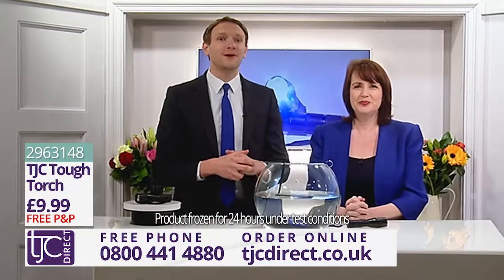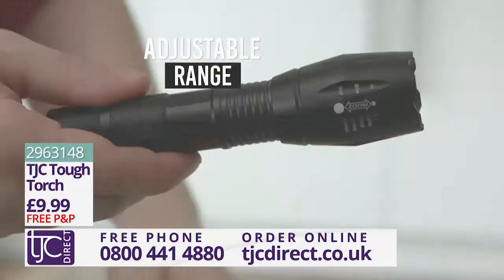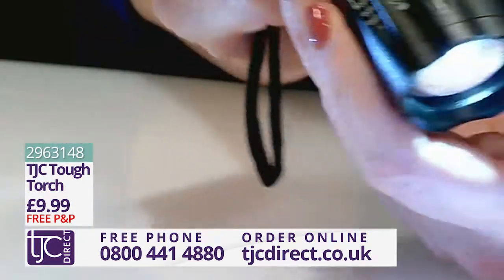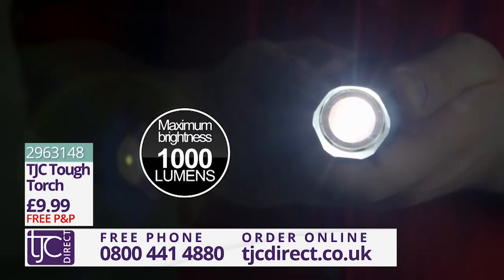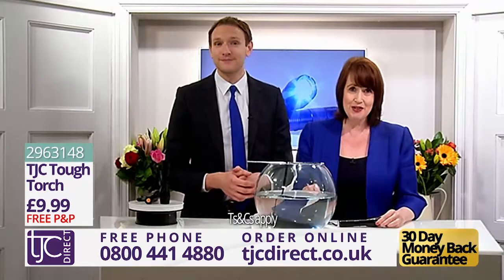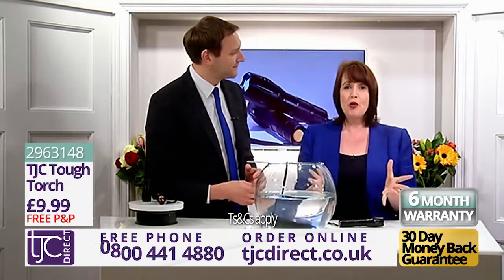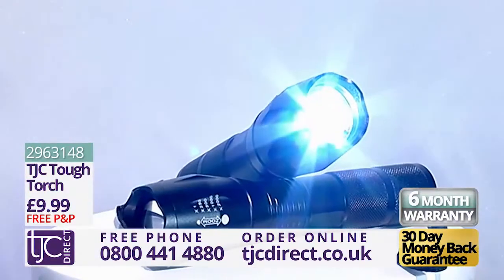This lightweight, durable, super bright torch comes with an adjustable range and has five modes which are so easy to switch between using the soft touch cap. Its high quality LED chip delivers a maximum brightness of 1000 lumens, well above that of an average torch. You also get a 30-day money-back guarantee and a full six-month warranty, all for the amazing price you see on your screen now from TJC. Simply call the number on your screen now or visit TJCDirect.co.uk to get hold of yours.